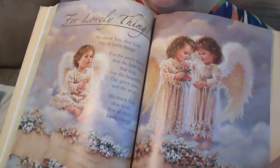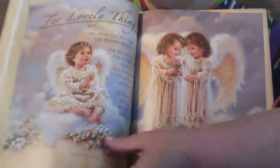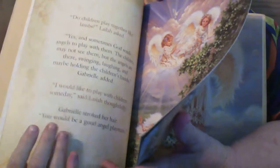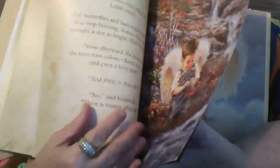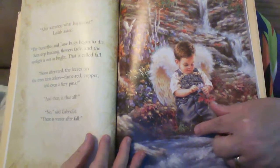I'm skipping some pages, but there are a couple of girls, and there's some boys in here too. There's one I wanted to show you — he's got his overalls on. There he is, a little angel boy with his overalls on.